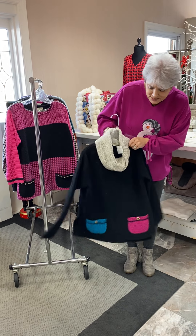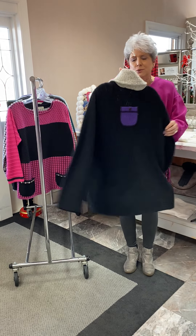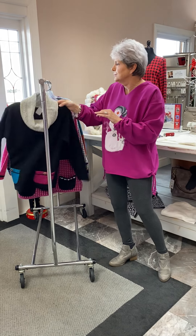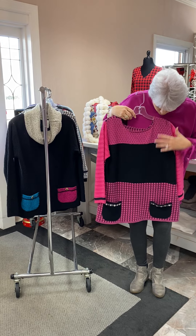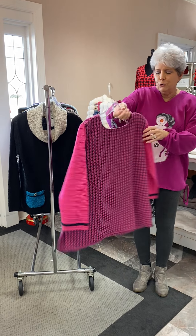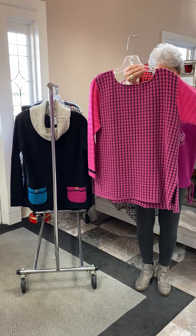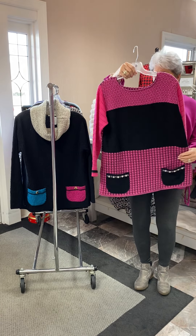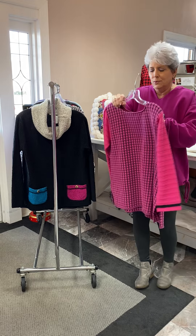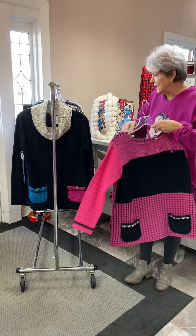This one is priced at $132 and they do nice detail. This is in the pink and notice how it does mixed fabrics all throughout the sleeves, the top, the bottom, and the little buttons on the pockets. She just does great detail. This one is priced at $139.